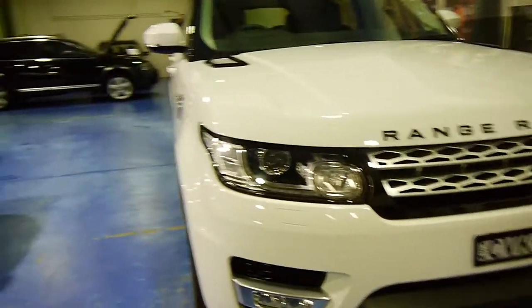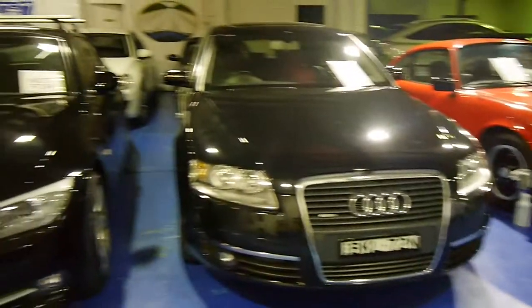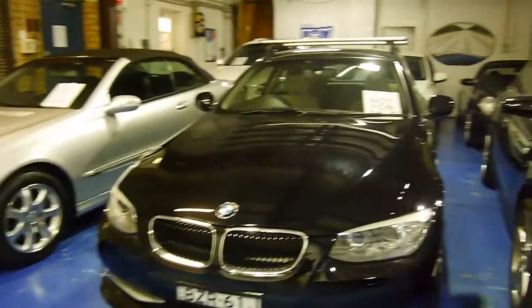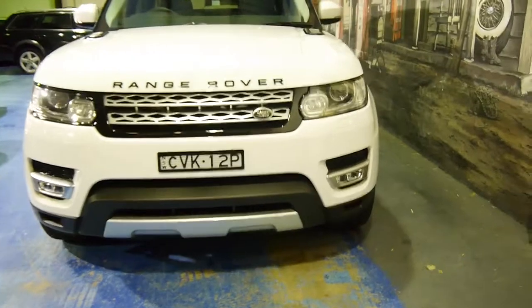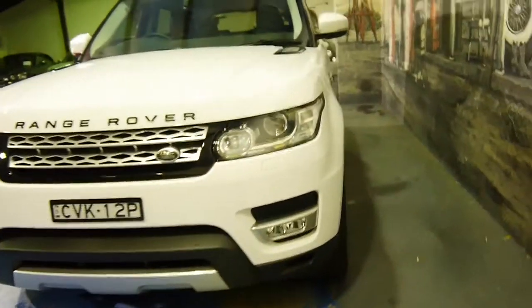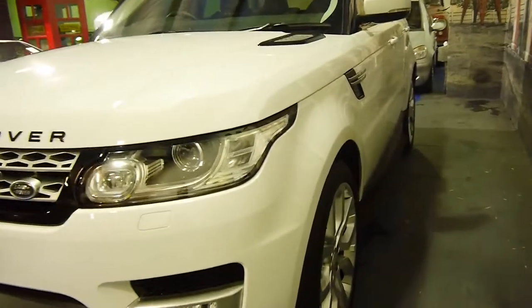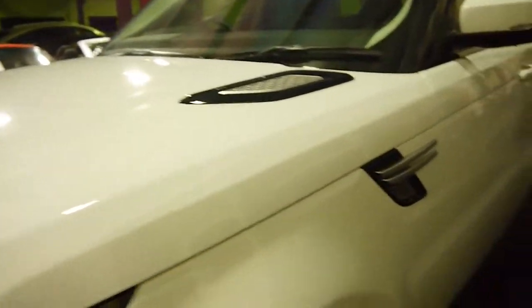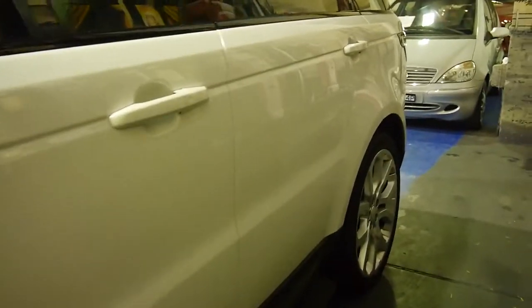Even though we're called the Old Timer Centre and we specialise in a variety of older and more classic cars, we do have some later model stuff — Jags, Audis, BMs, and we've got a Q7 turbo diesel which is a 2011. But this is the flagship and our most expensive car. It's a massive saving — the new car price is over $165,000 for this car, so it's a huge saving for a car that has not been touched.